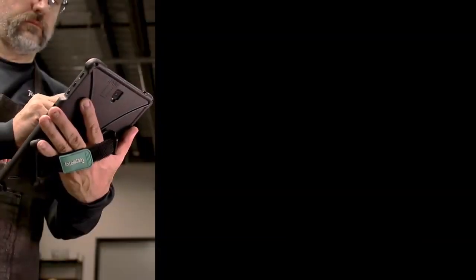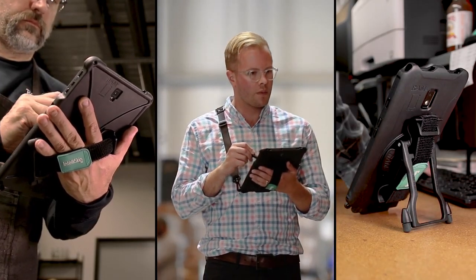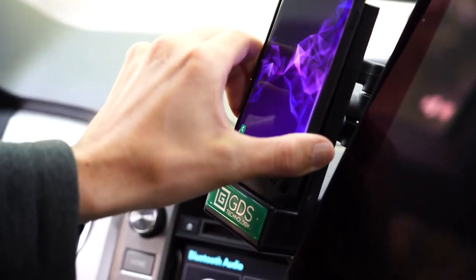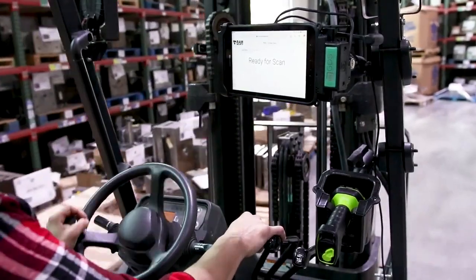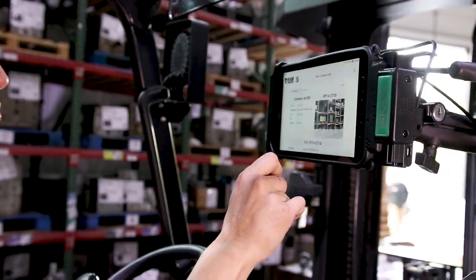A variety of GDS ecosystem accessories are available to enable the most ergonomic and convenient workflow. IntelliSkin with GDS technology is a future-proof system that protects your investment for the long term. As new devices emerge and new technology advances, GDS tech will always keep your business ahead of the curve.